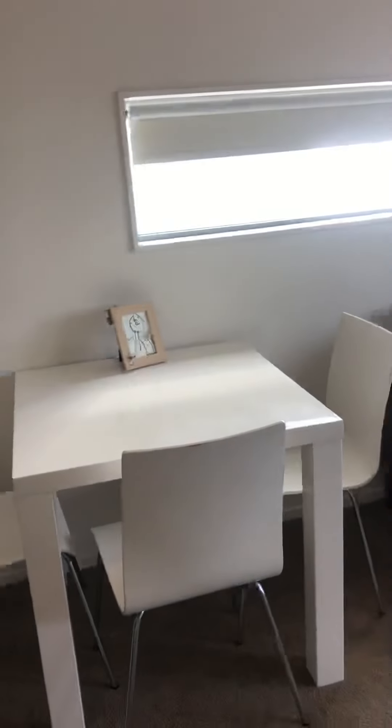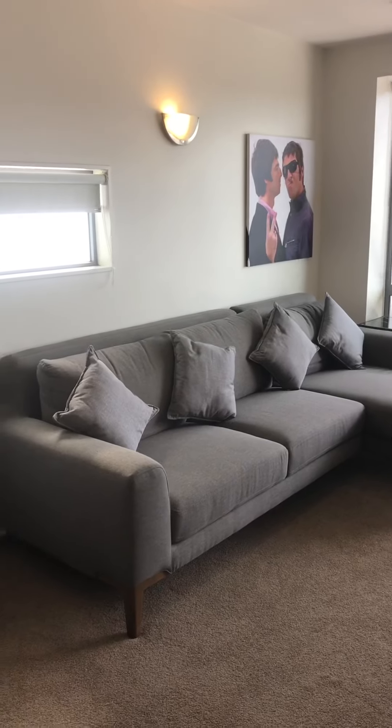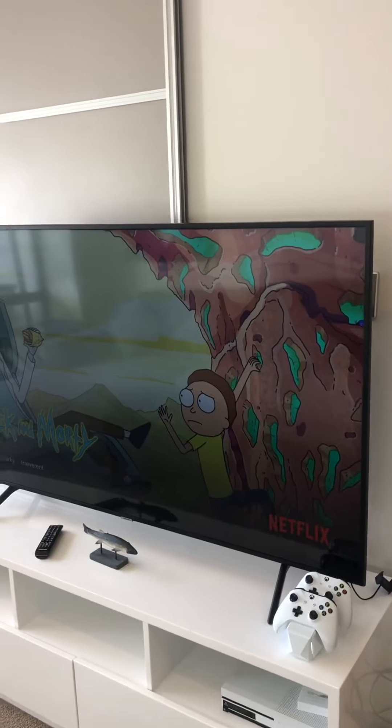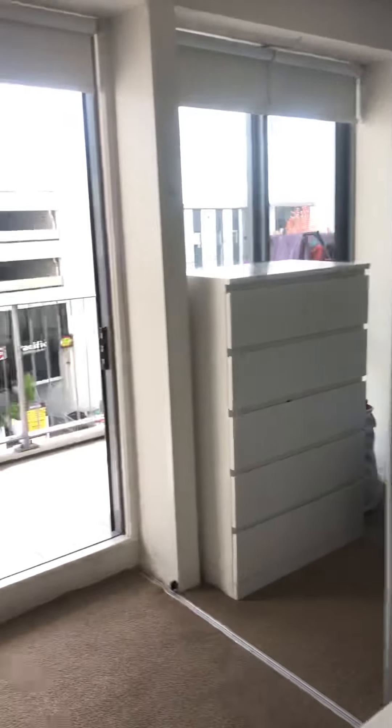Here we have an open plan dining and living room. The couch is about one year old from Nick Scali and it's got a nice chaise return on it, so it's very comfortable. The apartment also includes a 65 inch 4K Samsung TV that's about a year old as well.